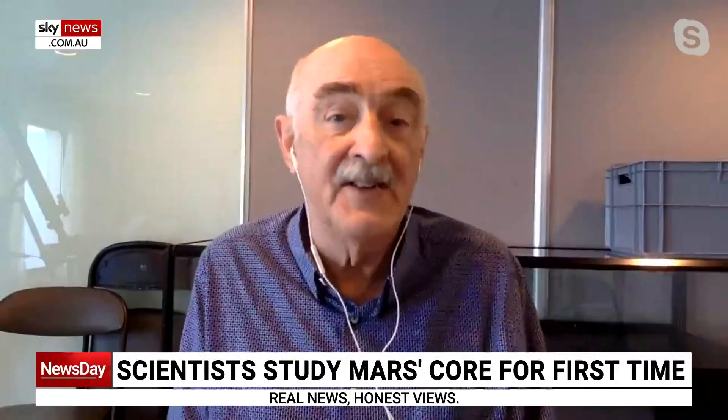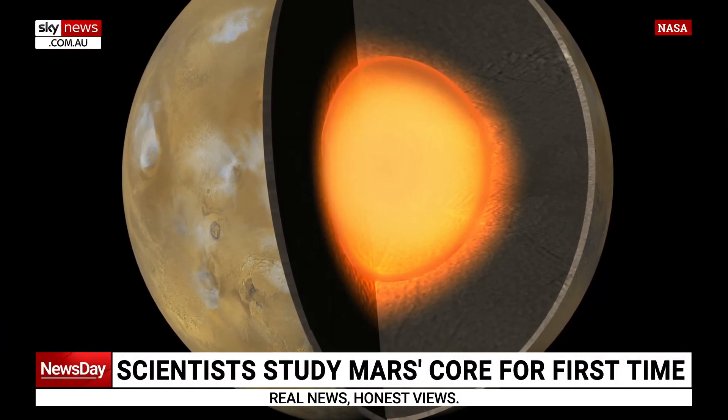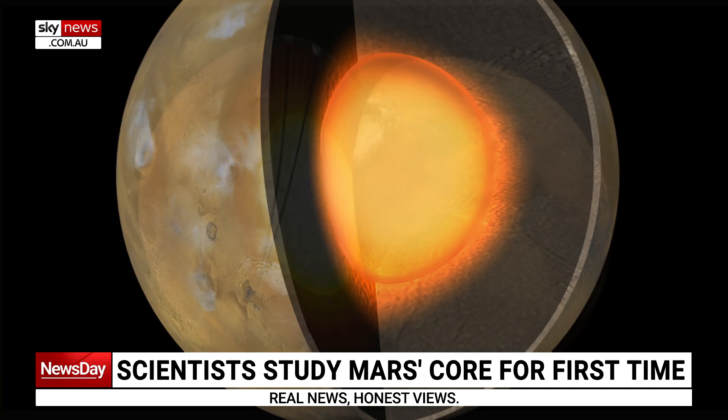The way we probe the interior of the Earth — and it's been done for more than 100 years — is to look at the way earthquakes are transmitted through the central regions of the Earth. That's how we know that the Earth has a solid and a liquid metal core.